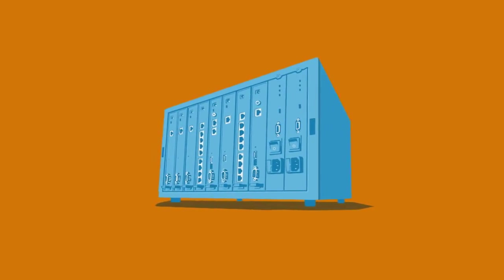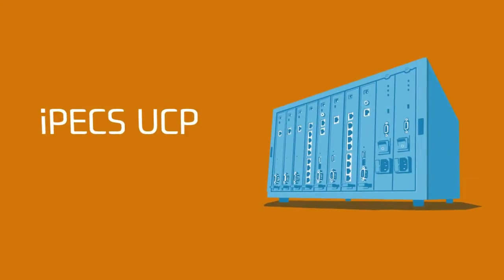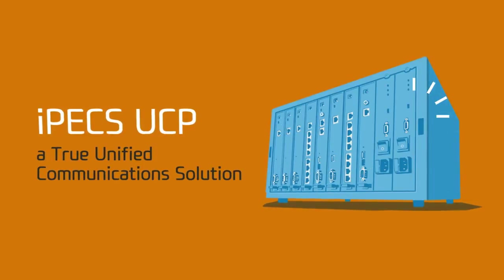So, here's the solution for your business: IPEX UCP, a true unified communications solution.